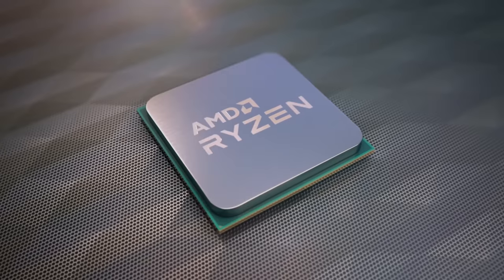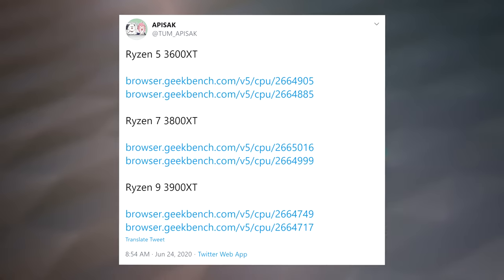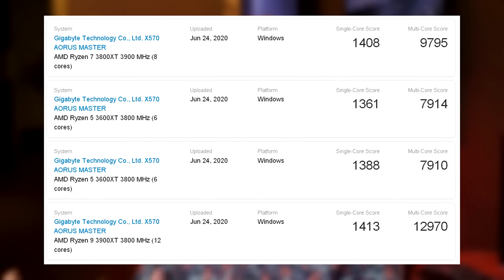Let's get started with AMD. We're a few weeks away from the Ryzen 3000 XT release, and we're already getting some benchmarks. Yesterday, Tom Apisak found some Geekbench runs for all three of the models. Just as AMD said, we can expect the improvements mostly in single-threaded workloads.